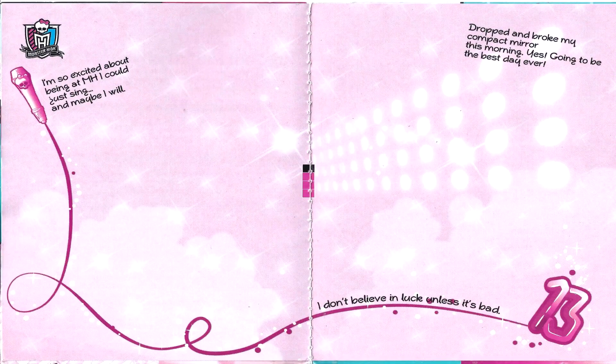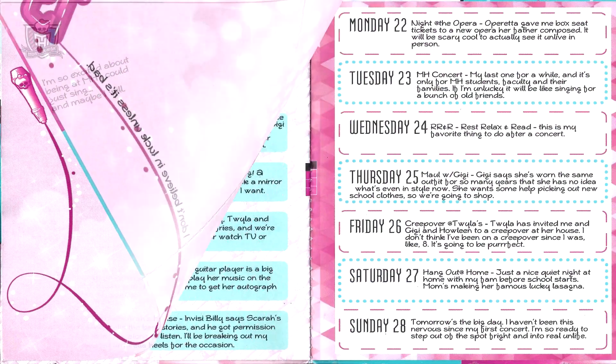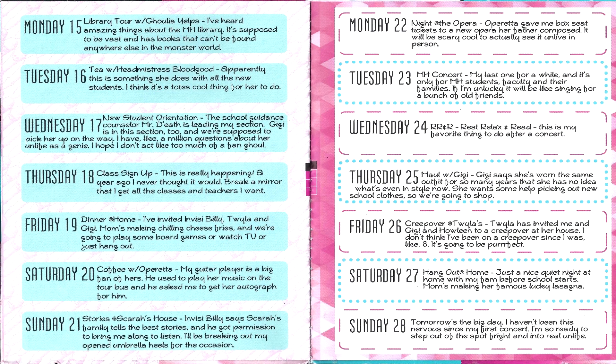So here is one part of the little planner — this is just everything that she's doing to get ready to start at Monster High. We turn the page and we get to this kind of empty page which has little notes scribbled here and there and doodles.